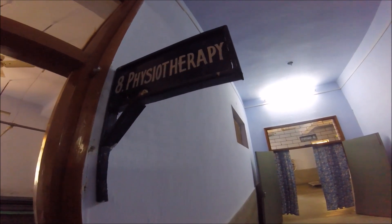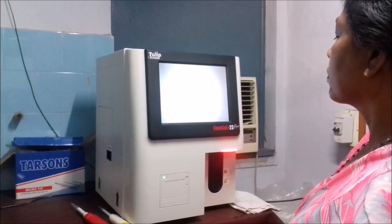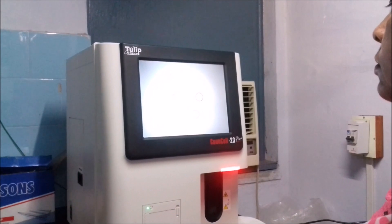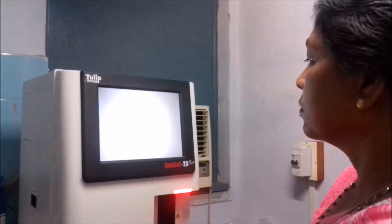Because most healthcare in India is run by the private sector, patients have to pay out of pocket for a lot of things and it's really not affordable. This machine is really new to the hospital, and the lady talking to my dad here was telling him what a massive difference it's made.